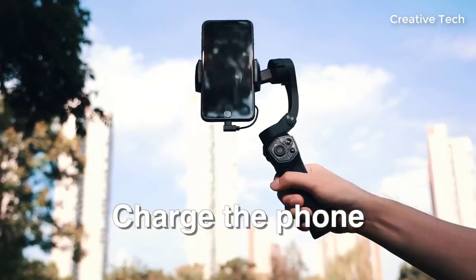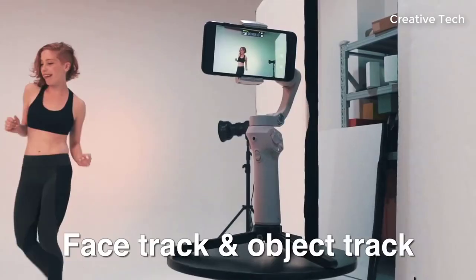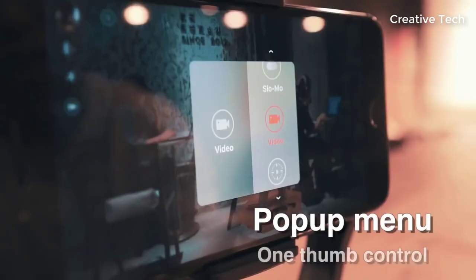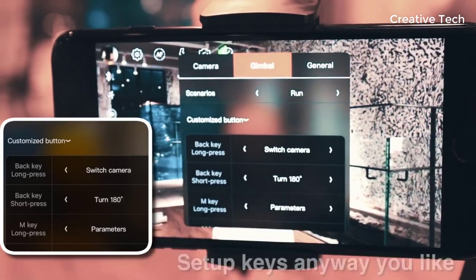One key switch orientation between landscape and portrait. A built-in 3.5mm microphone jack on the handle. Multiple controls on the handle including a 4-way joystick, a manual button, a recording start/stop button, two programmable buttons, a trigger button, and a zooming slide button.